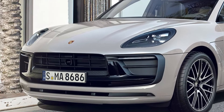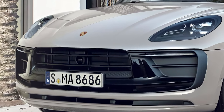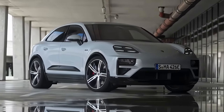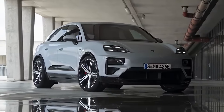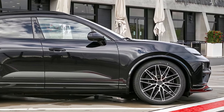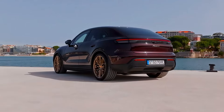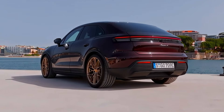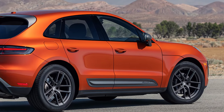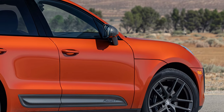Porsche has redefined the Macan's design for 2025, giving it a sleeker, sportier look. The Macan is instantly recognizable with its bold, seamless LED light strip across the rear and a new closed-off grille that enhances aerodynamics. Porsche's design team focused on reducing drag, and you can feel it in every curve and angle. Even the details, like new alloy wheel designs, are optimized to boost performance. This is a car that doesn't just look fast — it actually feels fast, even when it's parked.